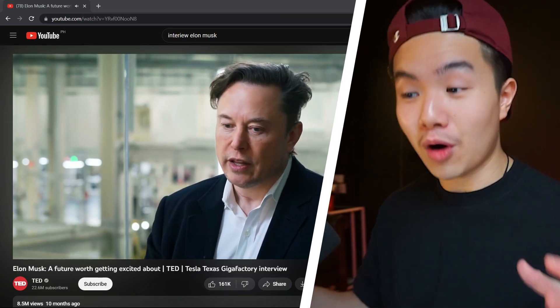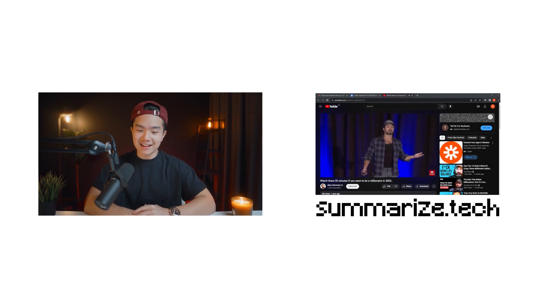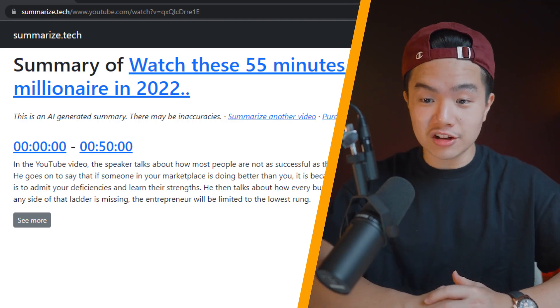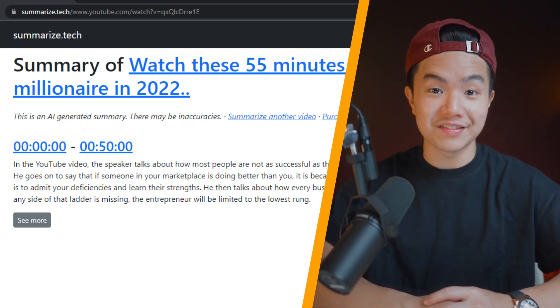If you're anything like me, I love watching YouTube videos and podcasts but sometimes I just want to absorb the information fast and I wish there was a way where I could just read a quick summary of the video. That's where the tool summarize.tech comes in. Let's say I want to watch this 55 minute Alex Hormozi video — all I need to do is paste the link to the website and it'll give me a paragraph summary. It says the speaker talks about how most people are not as successful as they want to be because they're not as good as they think they are.